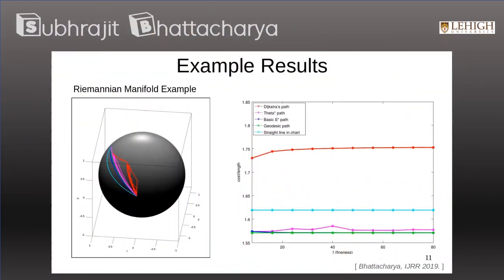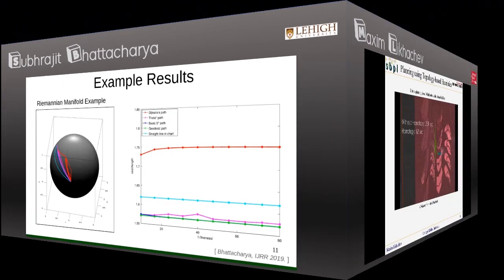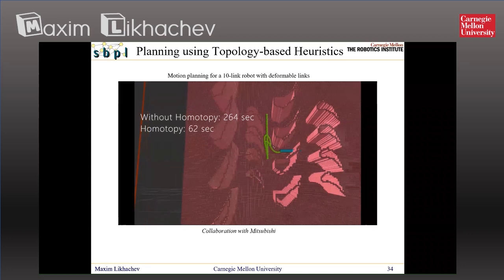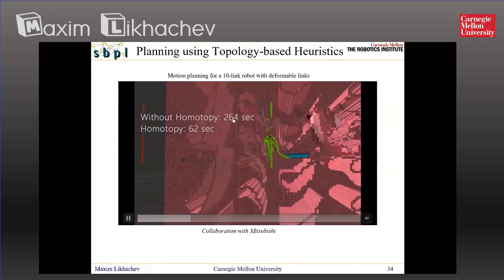This shows that the Simplicial Complex Search, the S-Star Search, finds paths that are much closer both in terms of cost or length. Driving along the shortest path, you get a difference between 264 seconds of planning versus 62 seconds. If you just use a heuristic like the Euclidean distance heuristic, that's simply not going to be solving it at all.